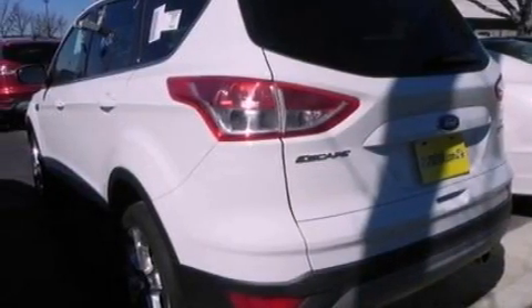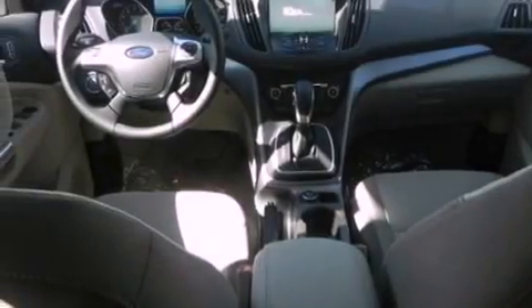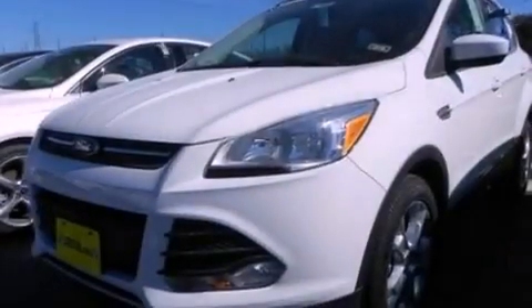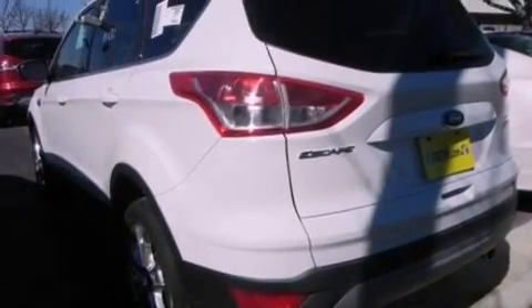The following features are also included: air-conditioning with automatic climate control, cruise control, full-power accessories, a six-speaker audio system, performance tires, four-wheel independent suspension, a passenger-side vanity mirror, dusk-sensing headlights, a keyless entry system, and a rear spoiler.